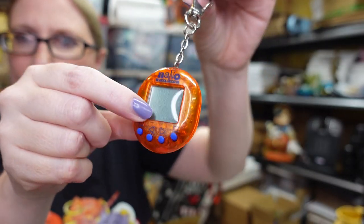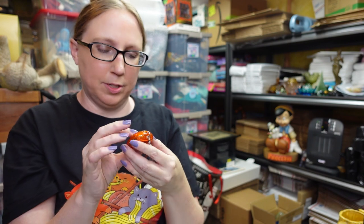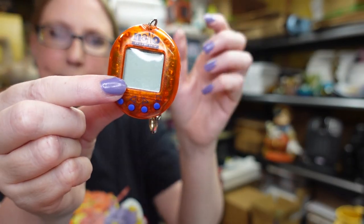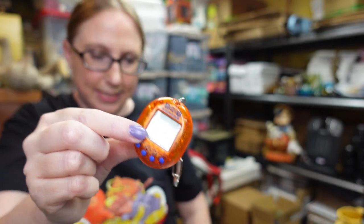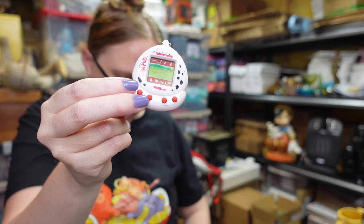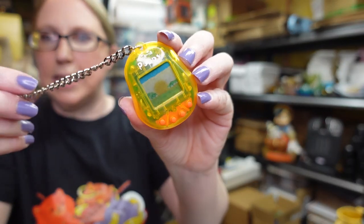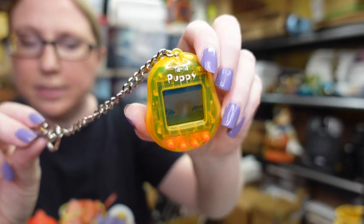I have three Tamagotchi-style keychain toys — those virtual interactive pet things. The first is the Nano Puppy, listed as a buy it now for $39.99. I also have a Giga Pet with a 101 Dalmatians theme, listed for $25.99. And then there's the Tata Puppy, listed for a buy it now of $35.99. These were all tested and work.